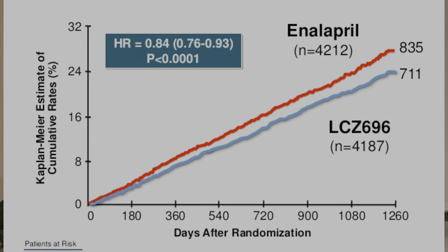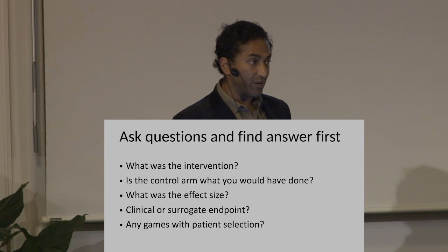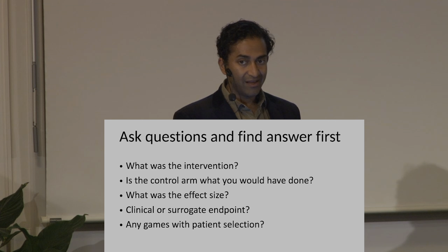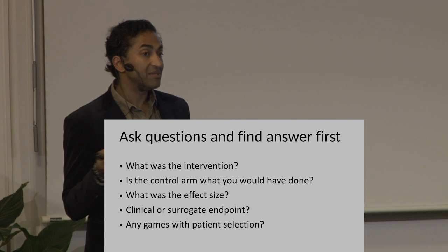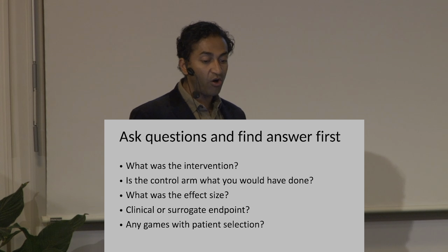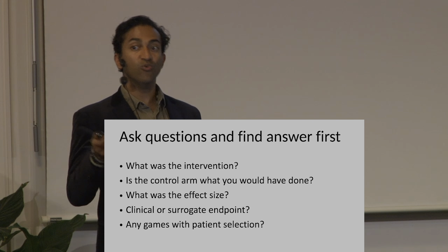Whenever I see a paper like this, I always say: if you want to fall asleep, read that paper cover to cover. But if you want to understand the paper, have questions in mind and try to find the answer. Questions I have whenever I read a paper: What was the intervention? Is the control arm what you would do outside of the study? A clinical trial can only change your practice if the control arm is your practice. What was the effect size? Is it a clinical or surrogate endpoint? Any games with patient selection?